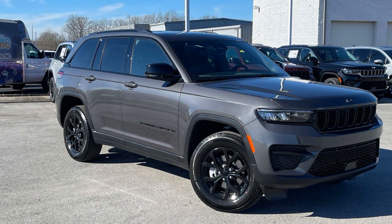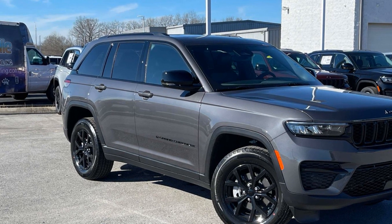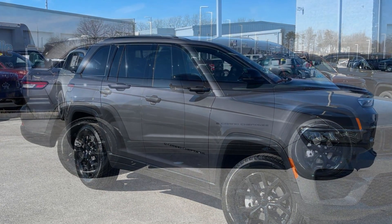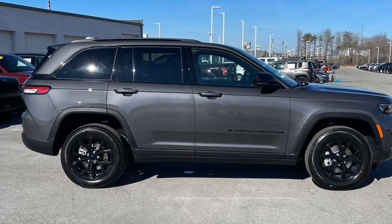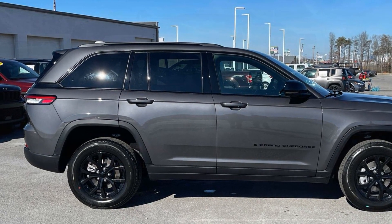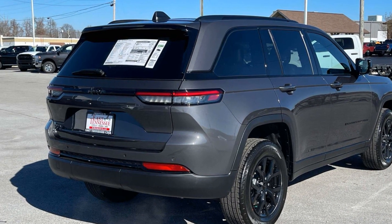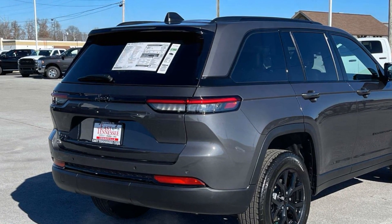2024 Jeep Grand Cherokee. This SUV offers space as well as power and performance. It was cleverly designed with details that delight any driver, such as lane keeping assist, lane departure warning, Wi-Fi hotspot, multi-zone air conditioning, four-wheel drive, and blind spot monitor.